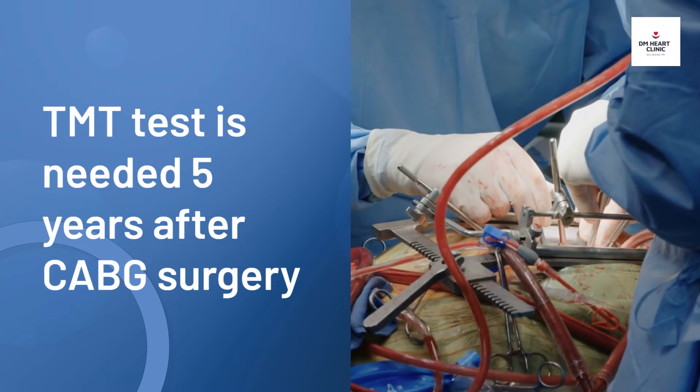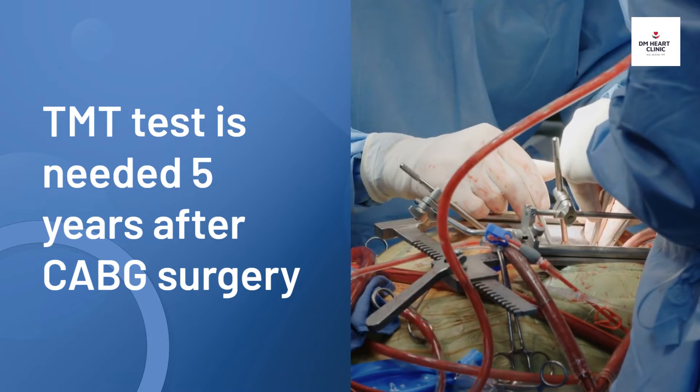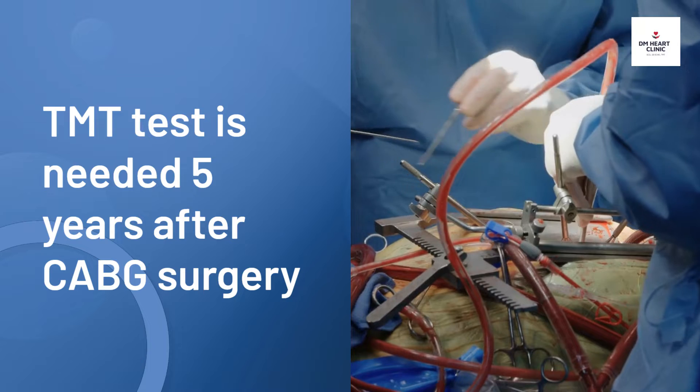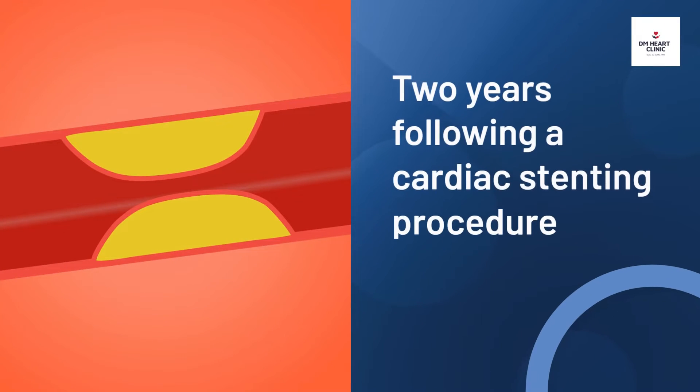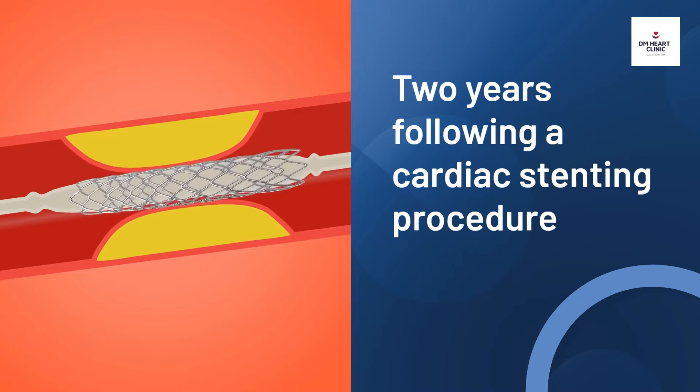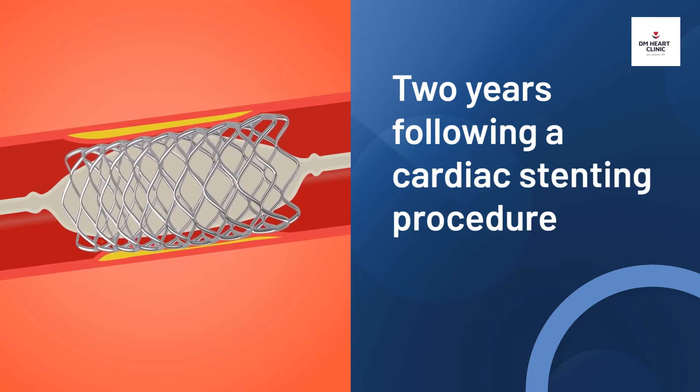If you had bypass surgery five years ago, you may still need a TMT test even if you don't have any symptoms. Some cardiologists also consider a TMT test two years following a cardiac stenting procedure, as it helps diagnose recurrent blockages.